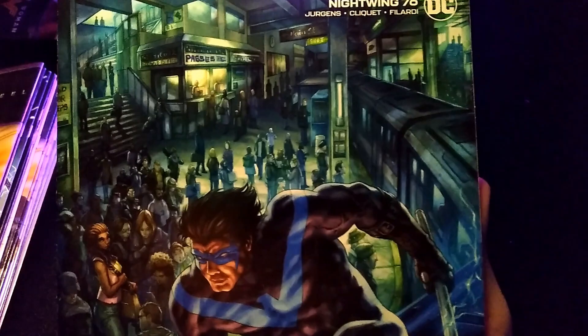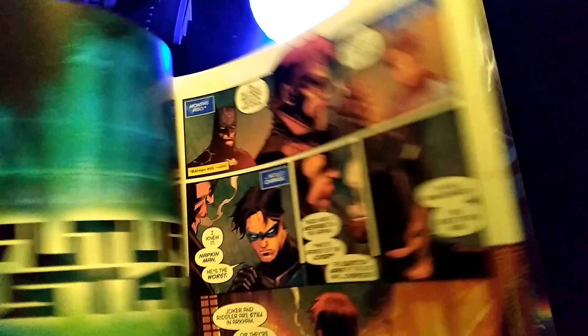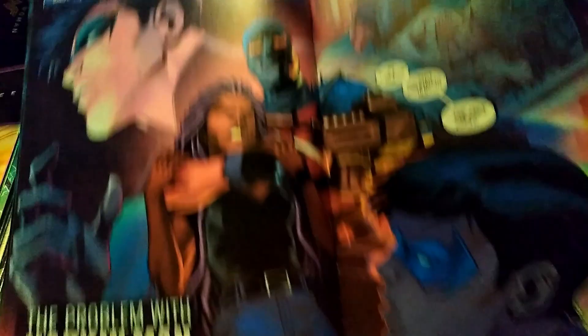Next we have Nightwing number 76. It'll be interesting to see if this book goes to 100 or if they'll reset it here soon. It seems like a lot of the other books have been canceling or wrapping up. KJ Beast is back — he's kind of been a main push through all of this. He is the reason for the wound that Dick Grayson had in his head, so it's good that they're bringing it back to him.